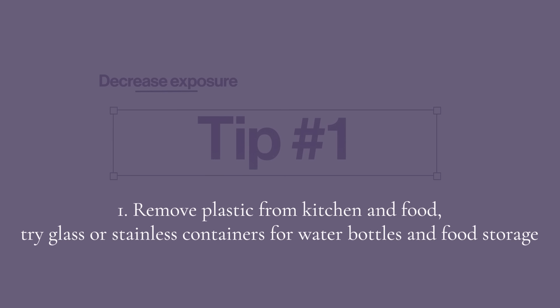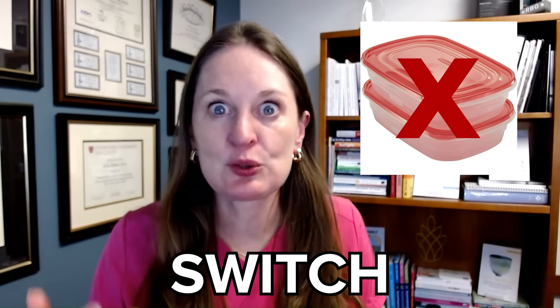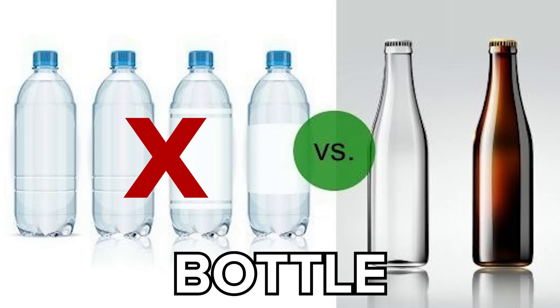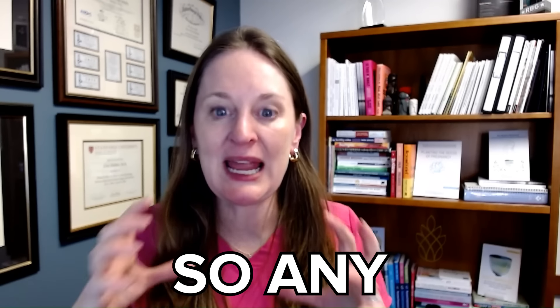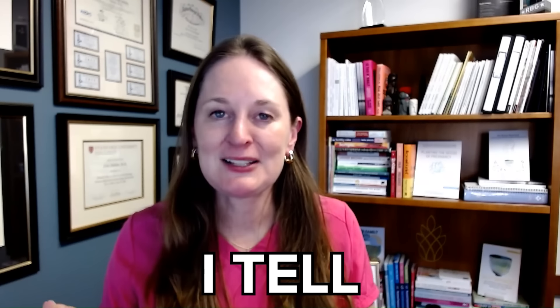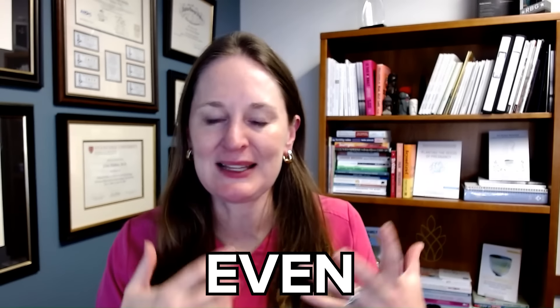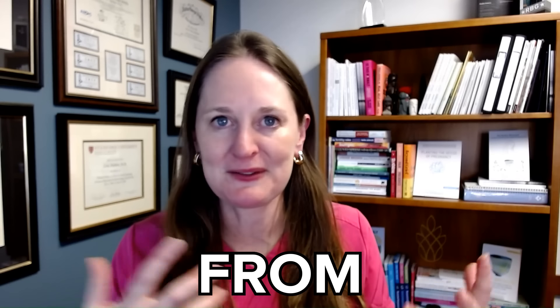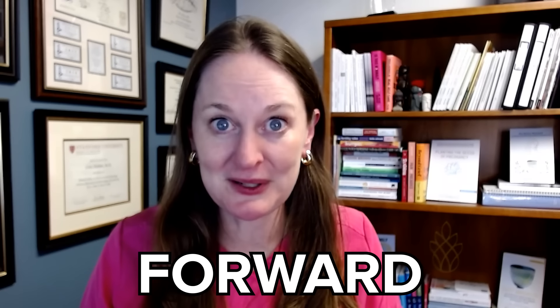Tip number one: get plastic out of your kitchen. You can't do that for everything, but don't store food in plastic containers. Try to switch from a plastic water bottle — use glass or stainless steel instead. Even if it says BPA free, I tell my patients there's BPA through Z — there are so many chemicals in plastic that BPA free doesn't mean it's free from chemicals that disrupt hormones. So get plastic out of your kitchen as best as you can. It's a huge step forward.